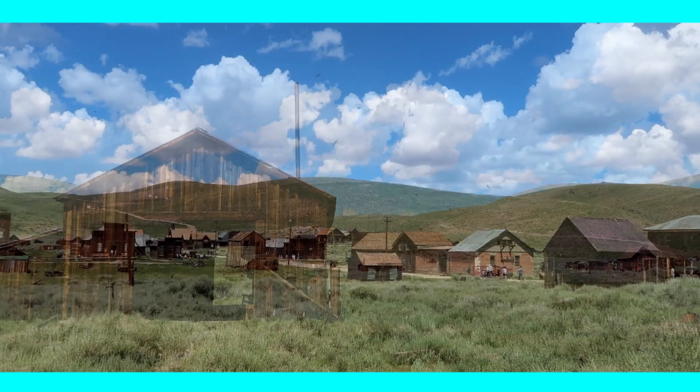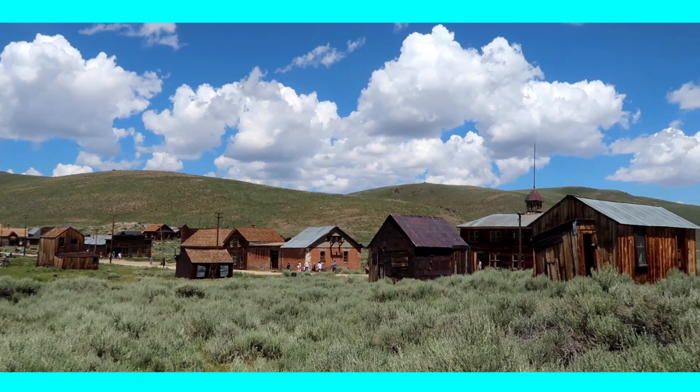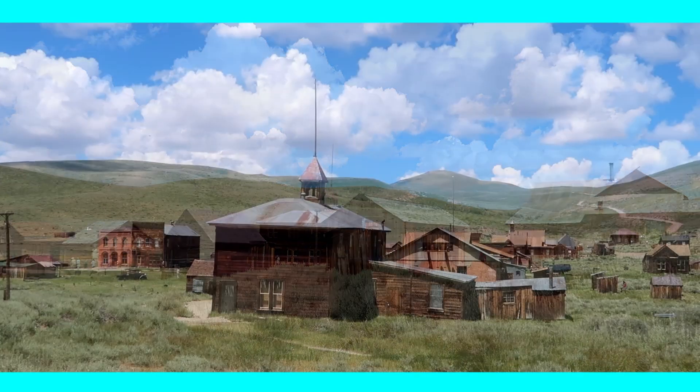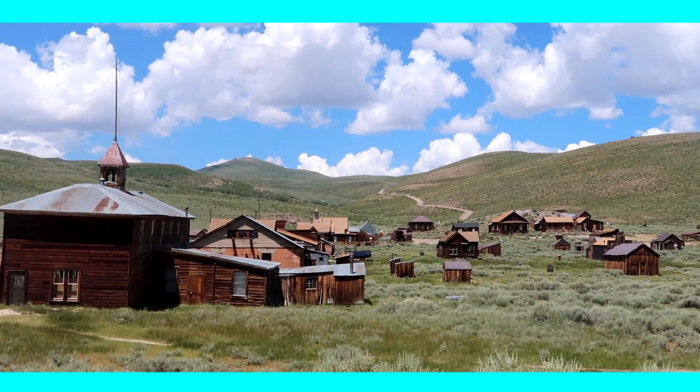After you park your car you can start exploring the infamous 19th century mining town of Bodie right away. Everything is easy to walk and by using the guide you got at the entrance you cannot miss the highlights Bodie has to offer.